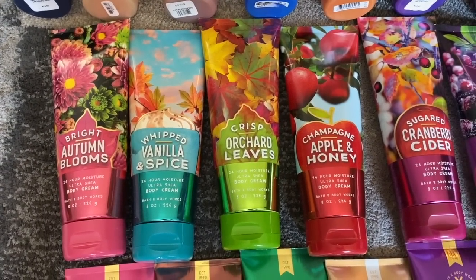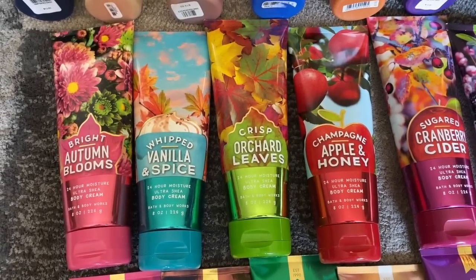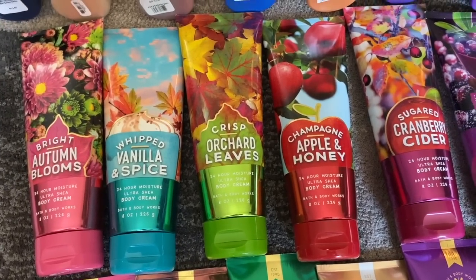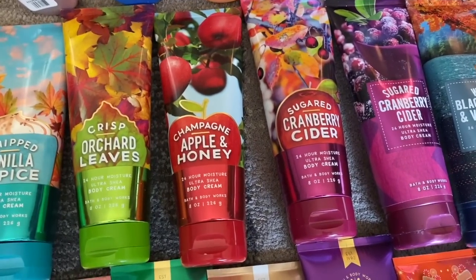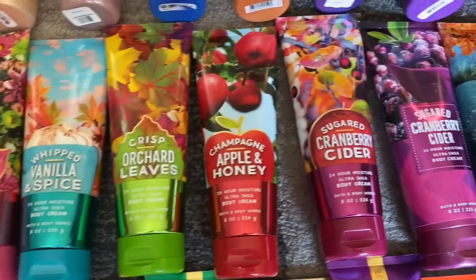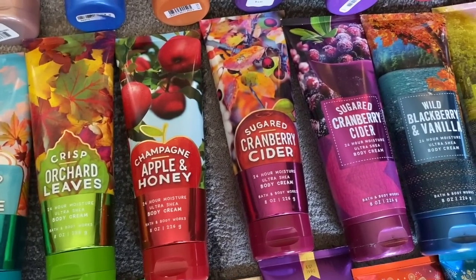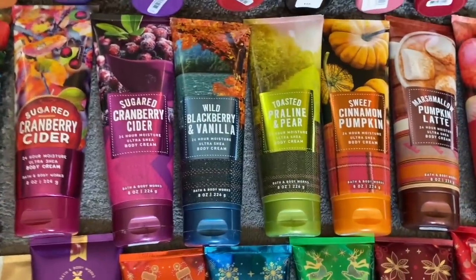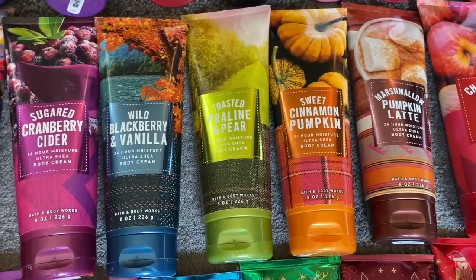Now we're moving into Fall. This was from Fall 2018: Bright Autumn Blooms, Whipped Vanilla Spice, Crisp Orchid Leaves, Champagne Apple and Honey, and Sugared Cranberry Cider. I wouldn't mind seeing Whipped Vanilla Spice back, and I love Sugared Cranberry Cider — and it did come back this year. So this year's fall lineup has Sugared Cranberry Cider, Wild Blackberry and Vanilla, Toasted Praline and Pear, Sweet Cinnamon Pumpkin, Marshmallow Pumpkin Latte, and Champagne Apple and Honey.